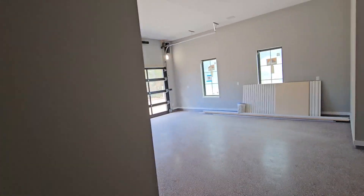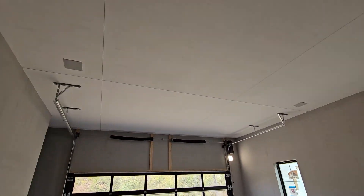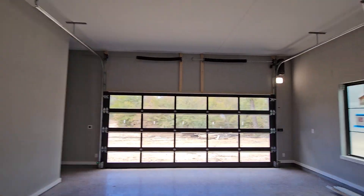We'll go into the garage real quick. Got some cool lines in the ceiling here. Got our Origin speakers out here ready to go. We've got a TV going out here in the garage — looks like they still have to drop power to that. That was a last-minute add.